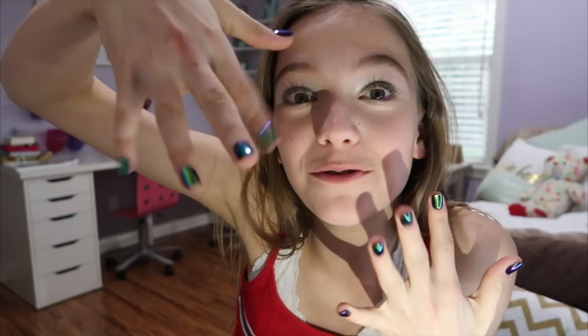And second of all, my nails. Oh my God, I'm obsessed. They're emerald, and then I tried to copy it with my makeup today and I failed epically, but it's okay. It's still cute.